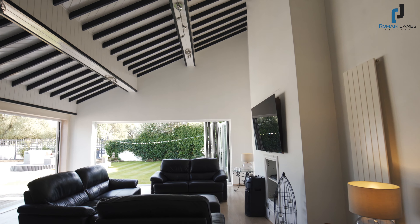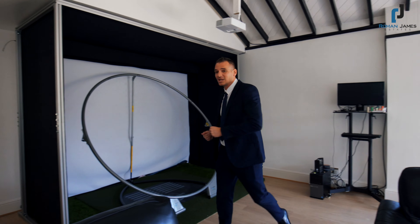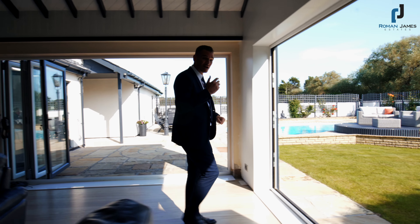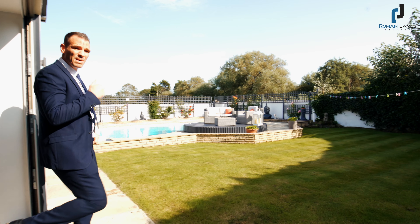To the rear of the property is what seals the deal: we've got our very own golf simulator, bifold doors overlooking the rear garden, and views of the pool. We really could be anywhere in the Mediterranean right now.